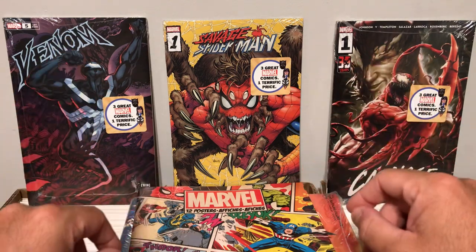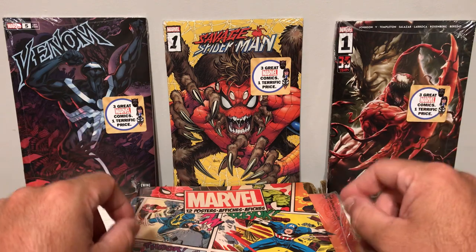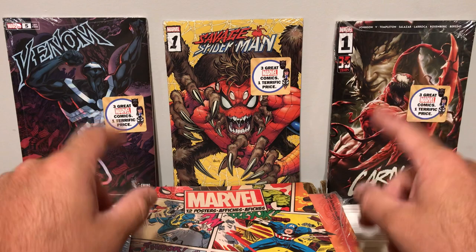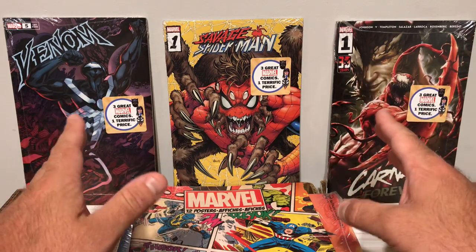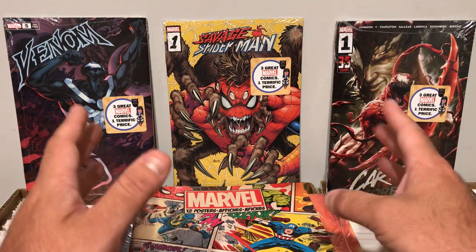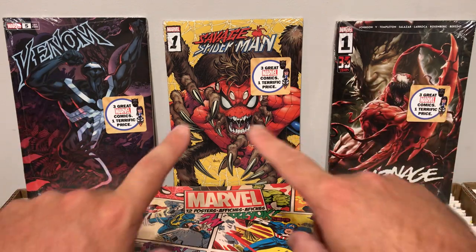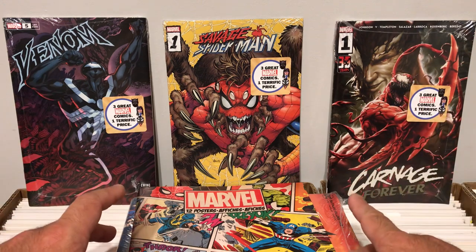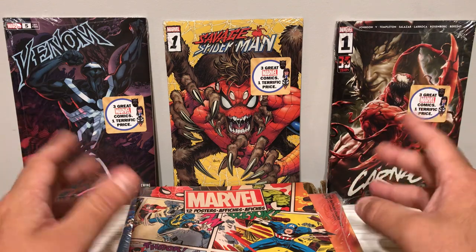What's going on everybody? It's Matt with Patriot Comics. Today we're opening up some Walmart comic book mystery packs. I have three here from Marvel and one from DC. The mystery packs are Walmart exclusive, about $8.79. Inside the Marvel packs you're getting three comic books, and in the DC mystery pack you're getting four books. I'm excited to open these up to see what we got.